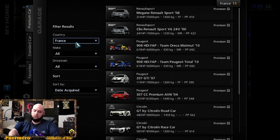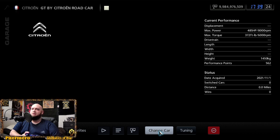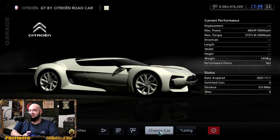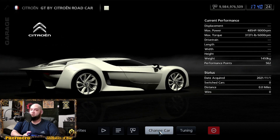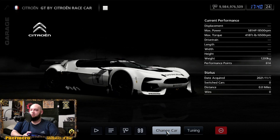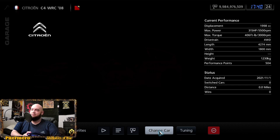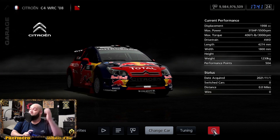Let's look at France. They have the Citroën GT by Citroën race car — what a wicked style, really cool-looking with a futuristic feel. Those side mirrors are such a unique design. The road car version is sitting at 485 horsepower and 372 foot-pounds of torque, and then the race car version of the Citroën GT by Citroën is at 581 horsepower and 418 foot-pounds of torque.